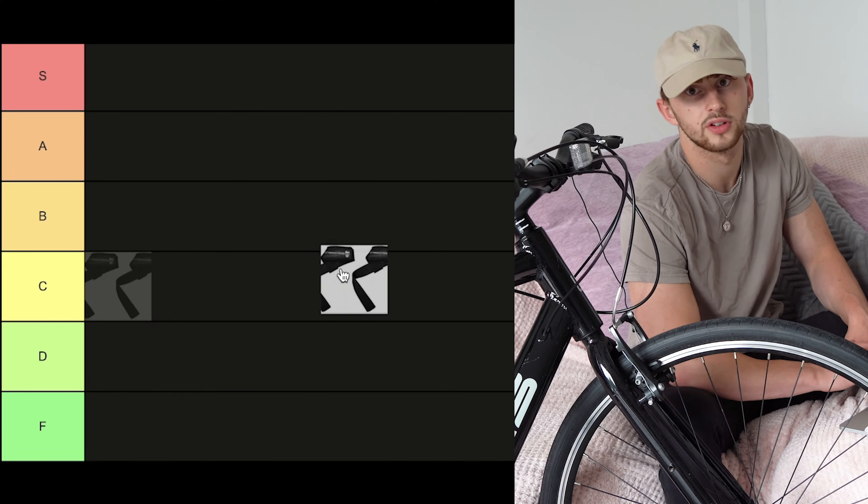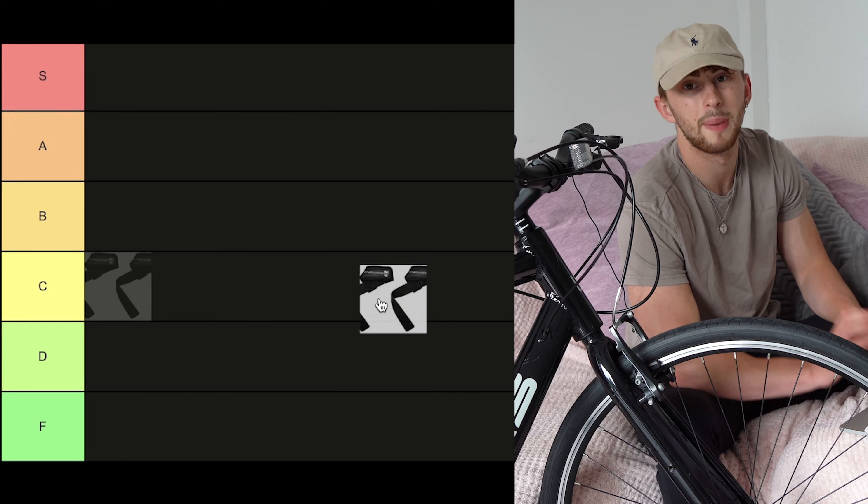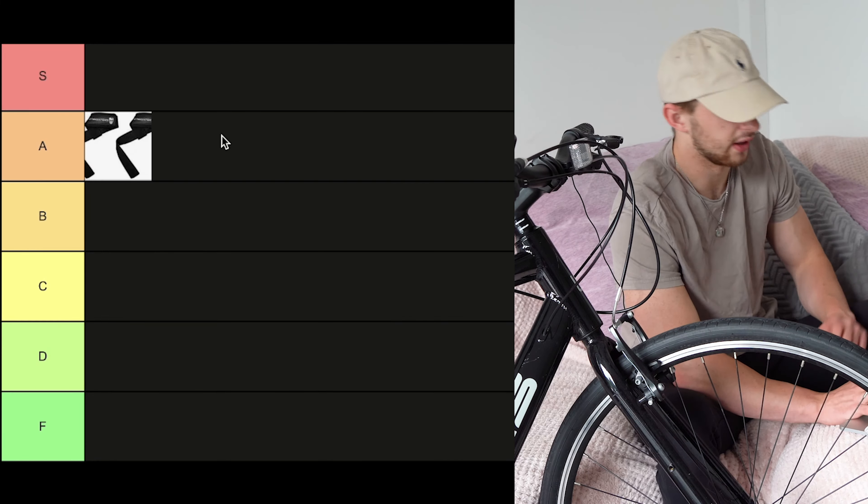So first, straps. You obviously want to train for your back strength, not your grip strength. Straps ensure that your back and your ego is getting bigger than your grip strength. A tier.